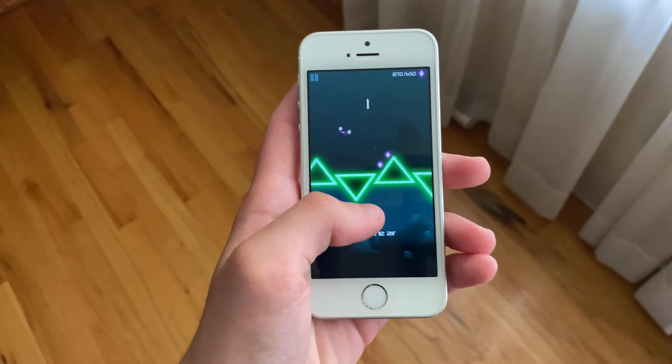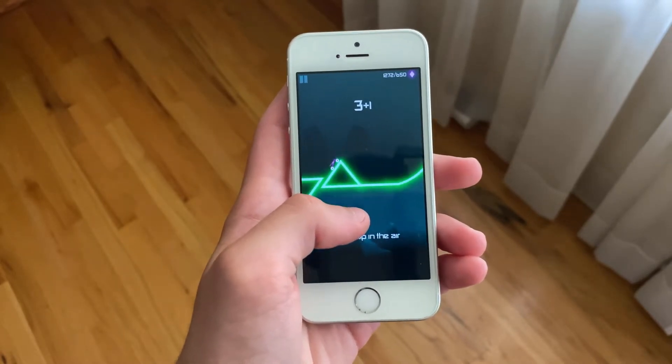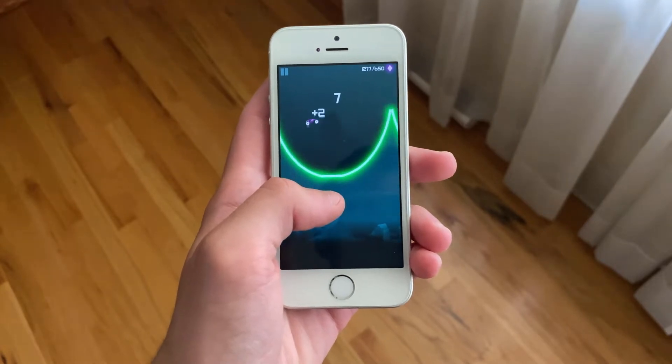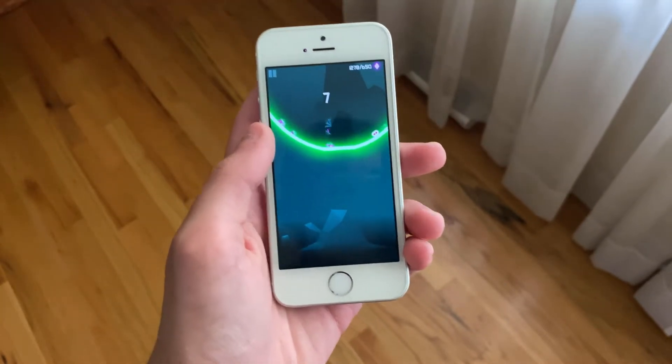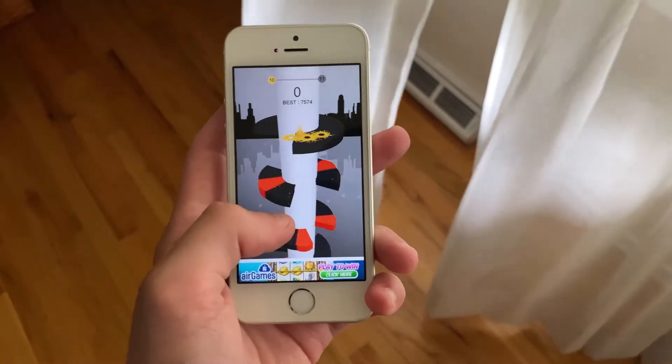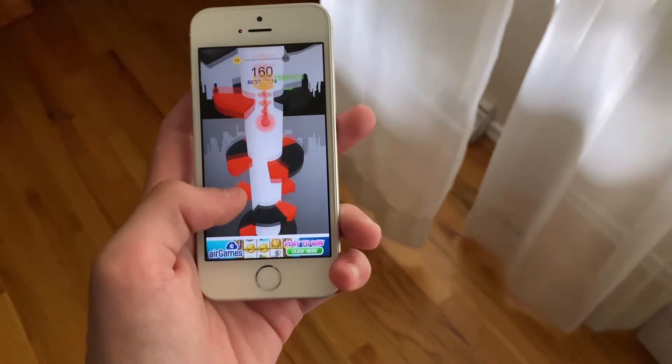Now while the battery drain on this beta isn't the worst I've seen in the past, it's present and noticeable nonetheless. It may be hard for most iPhone SE users to get through a full day while running this beta of iOS 14. Your results may vary based on settings configuration, content, and battery capacity.